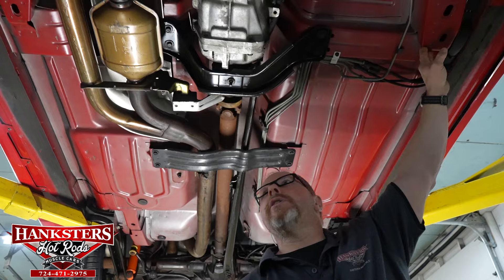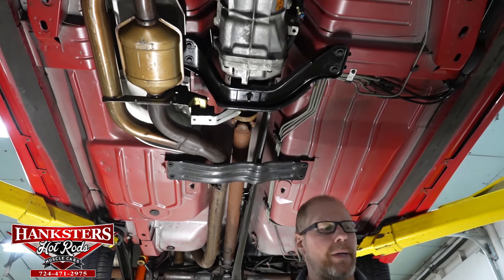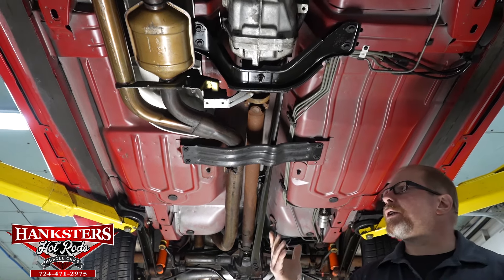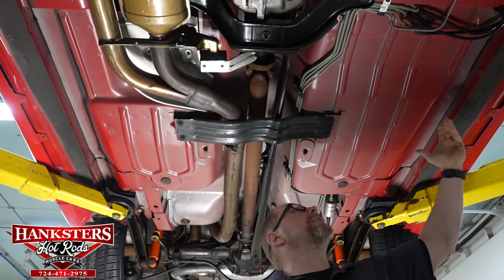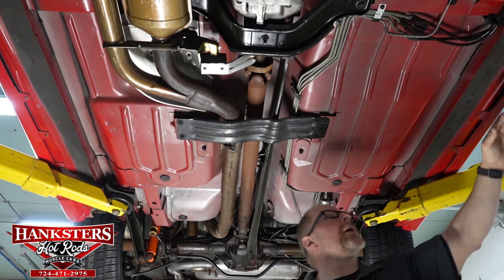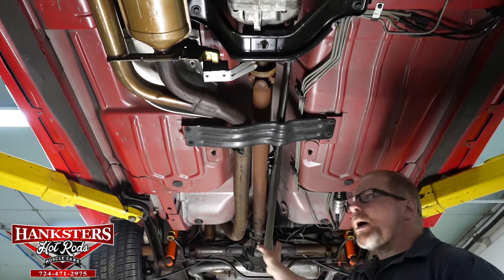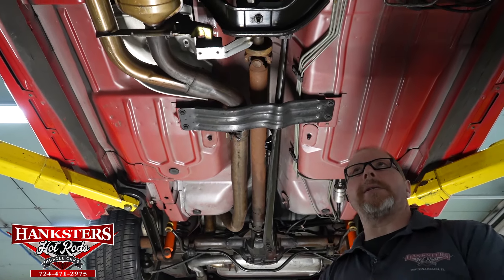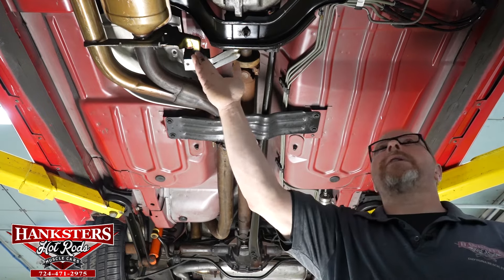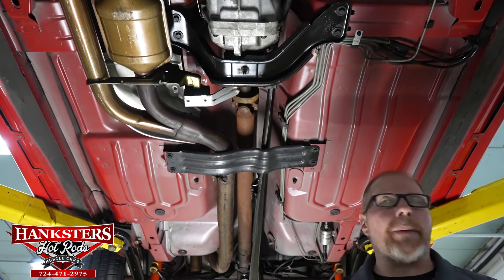The frame sections are good and square with factory paint still visible underneath, confirming nothing has been touched or abused. The floors have no patches or holes — you can still see all the factory OE stamping lines and bracing. Pinch welds and rockers are all solid. The exhaust system is a full two-and-a-quarter inch factory system with two catalytic converters — one on each side — and the exhaust manifolds up at the motor. All O2 sensors are in place and functional.